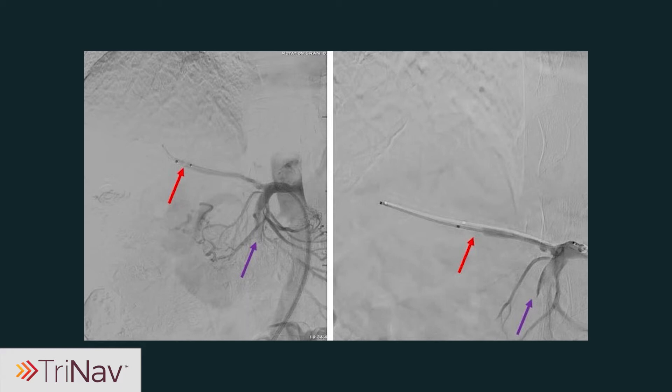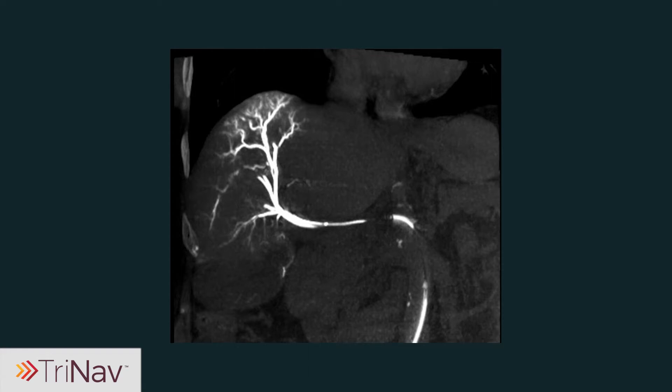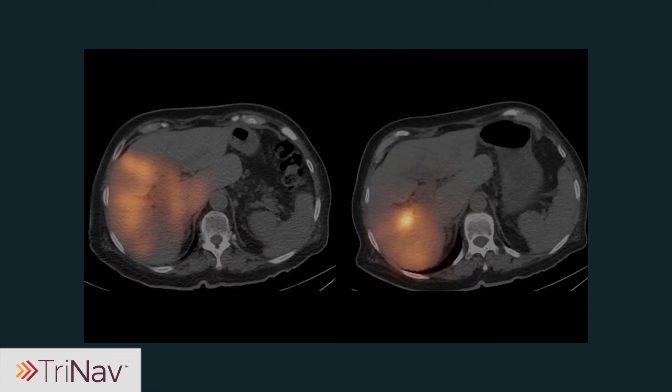During the treatment procedure, there was an iatrogenic complication involving dissection of the superior mesenteric artery and replaced right hepatic artery. But the TriNav infusion system allowed for safe Y90 delivery to the target tumor thanks to its reflux protection properties. Post-treatment imaging showed improved tumor perfusion compared to the standard microcatheter, which demonstrates how TriNav can be used to effectively deliver Y90, even in a complicated clinical case.